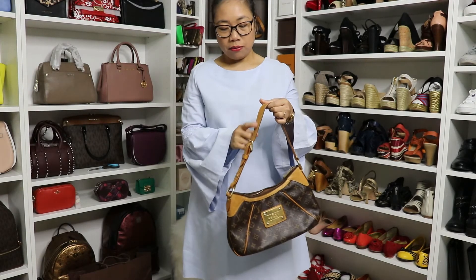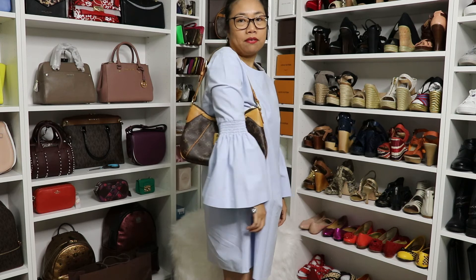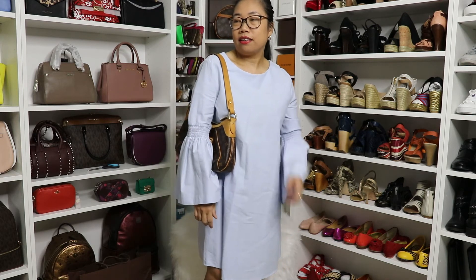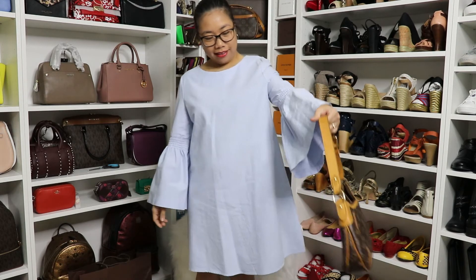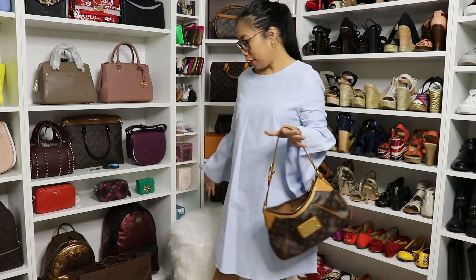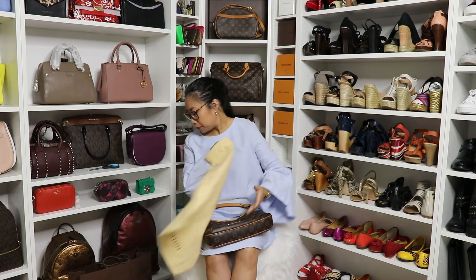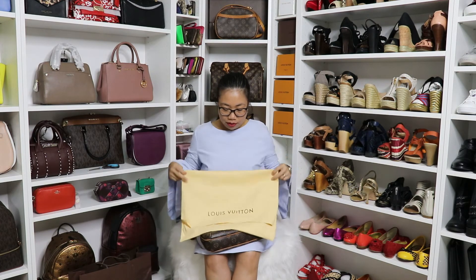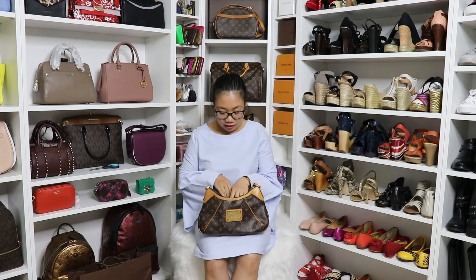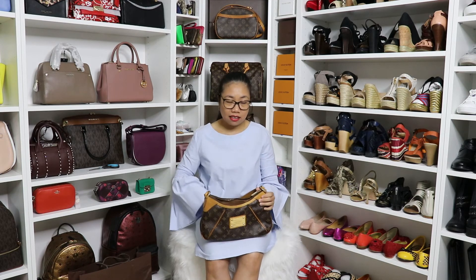You can adjust the strap however you want for the length, but I think this is perfect for me. I could wear this to work or going out — it's kind of an everyday bag to me. And I'm so excited! You can fit everything in it — car keys, sunglasses, even a water bottle can fit inside. That's how spacious it is.